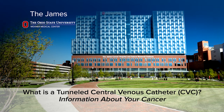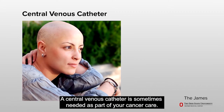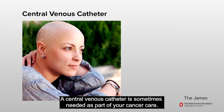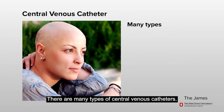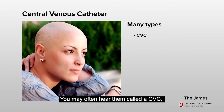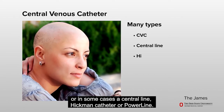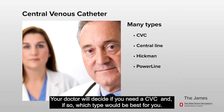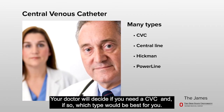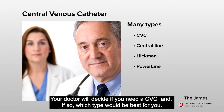What is a tunneled central venous catheter? A central venous catheter is sometimes needed as part of your cancer care. There are many types of central venous catheters. You may often hear them called a CVC, or in some cases, a central line, Hickman catheter, or power line. Your doctor will decide if you need a CVC, and if so, which type would be best for you.